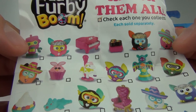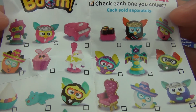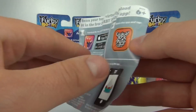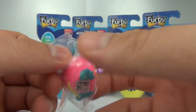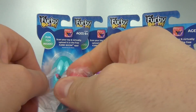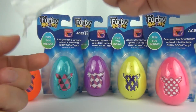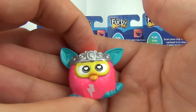Inside we have our collector sheet, which shows all the different toys you can get. Some very cool looking toys on there, and it shows you how to scan them into the app on the back as well. Each toy comes in a little bag like this and it is sellotaped. So let's open it up and check out our first Furby — and this is a pink one.